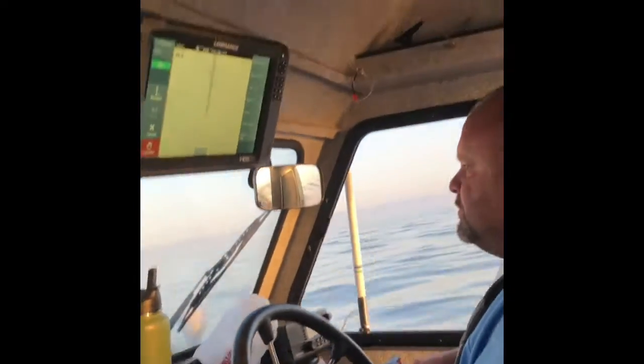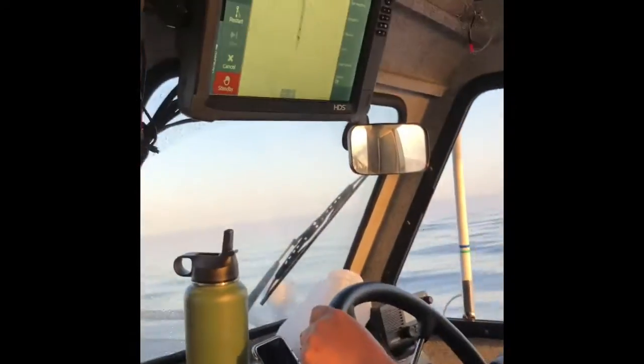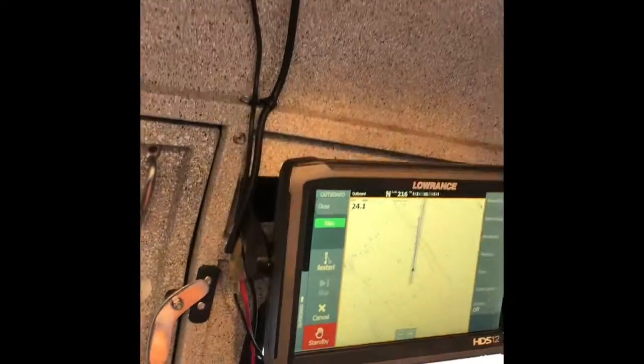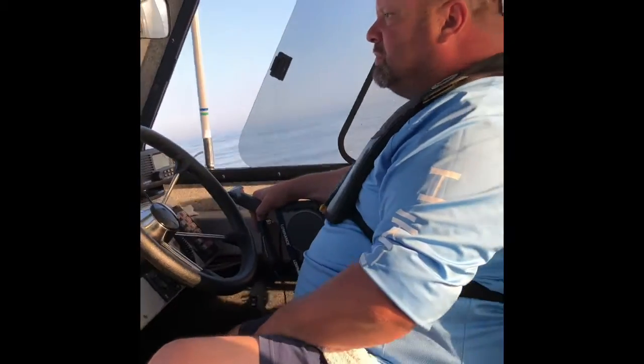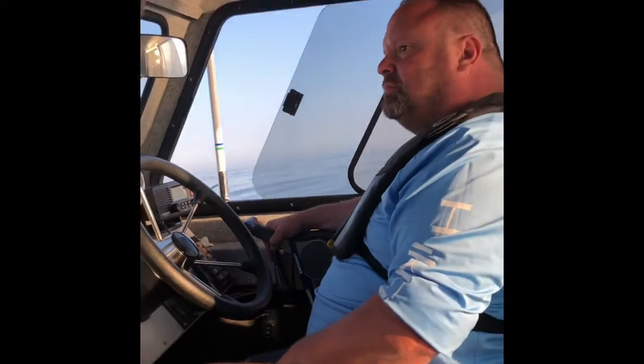Here are the shock-absorbing seats that Jason just installed in the boat. I don't know how well you can see it, but these seats are really bouncing — they're real nice. So here's the computer, the Lowrance guidance system that gets us all the way through where we need to be, and we're on autopilot. Look, no hands — the boat is steering itself.